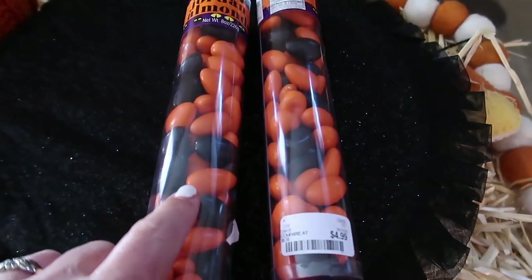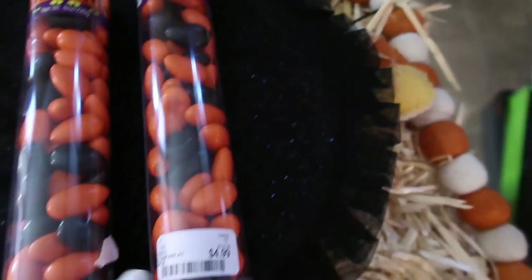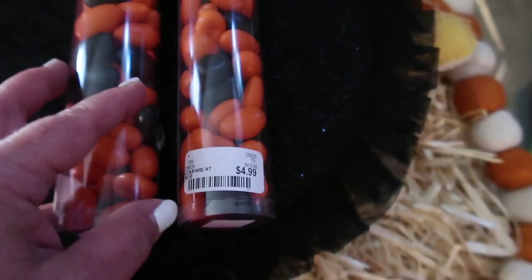These are Halloween colored Jordan's Almonds and these were $4.99. I thought these would be cute in like a little candy dish.